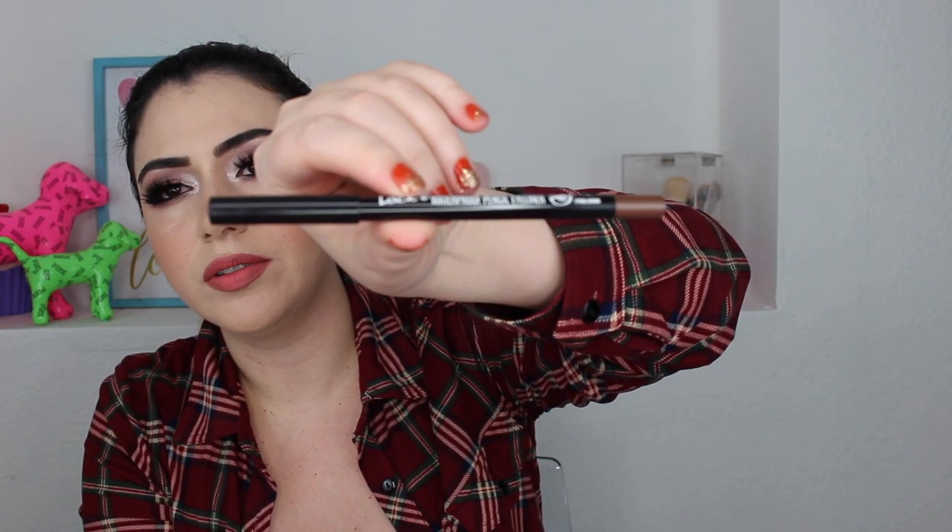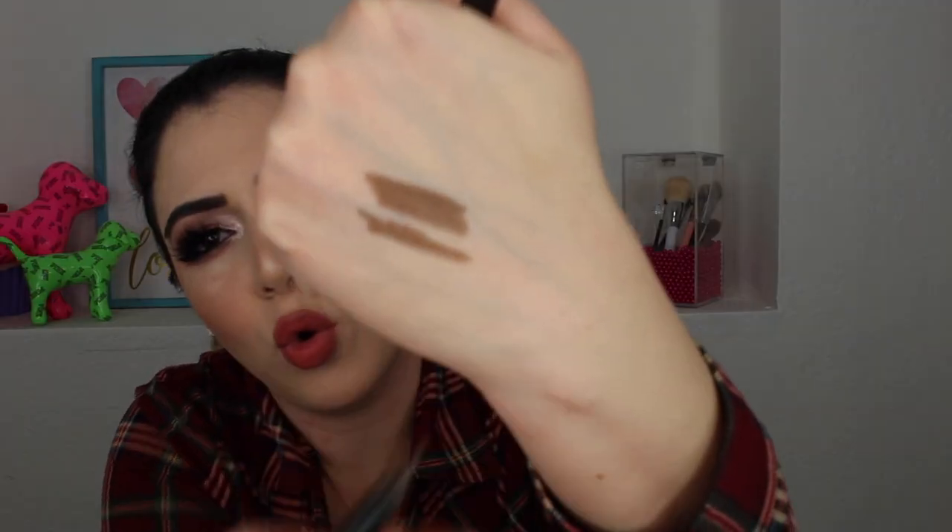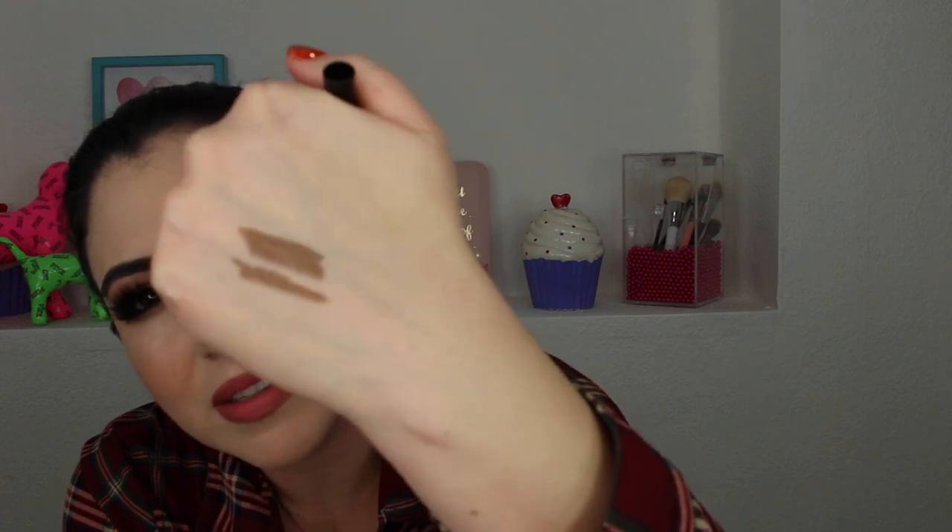Next item is a waterproof pencil eyeliner in the color Pearl Brown from the brand Brown Locket. I tend to use a black eyeliner or the NYX Wonder Pencil in the color Light, so I don't really use brown — but I'll definitely use this color. It's actually quite pretty; it has like a golden tint to it. It's very smooth, so I would definitely use it.